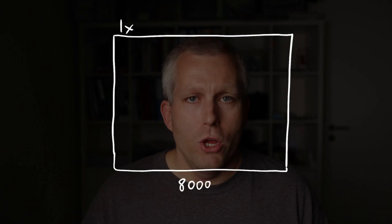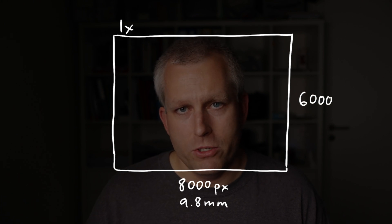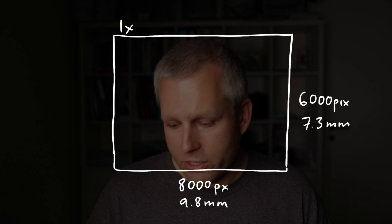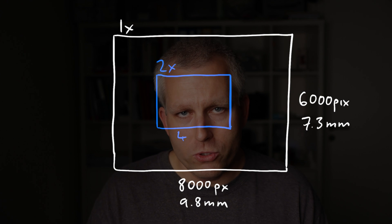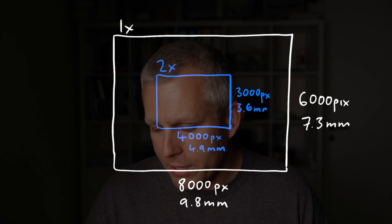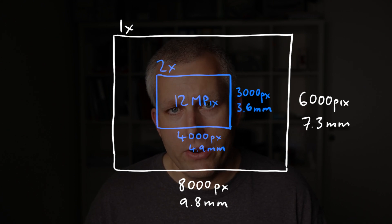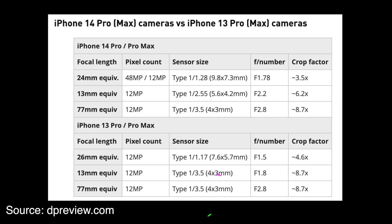Here's the math behind it. The full sensor is 8000 pixels by 6000 pixels — so 8000 by 6000 is 48 megapixels. The size of the sensor is 9.8 millimeters by 7.3 millimeters. If you crop it to the 2x zoom, you'll have an image that's 4000 pixels by 3000 pixels, and the sensor area is 4.9 millimeters by 3.6 millimeters — which is actually a bigger sensor area than what's usually on the telephoto lenses.